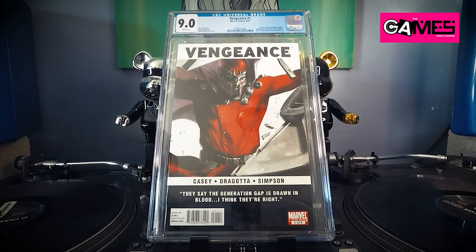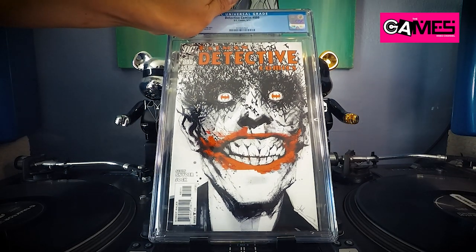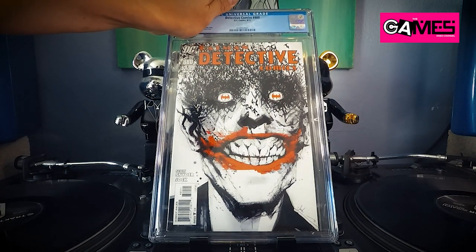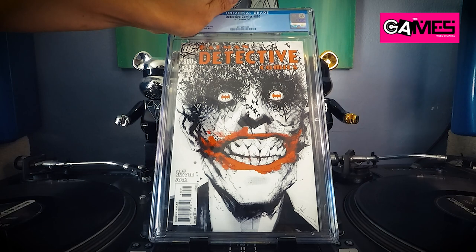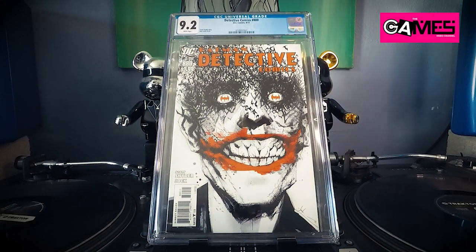Next up, another Detective Comics 880 — awesome chalk cover. We got 9.2. No...